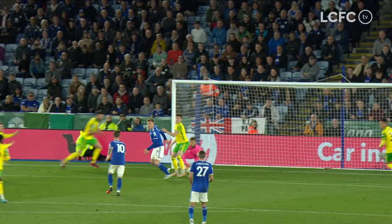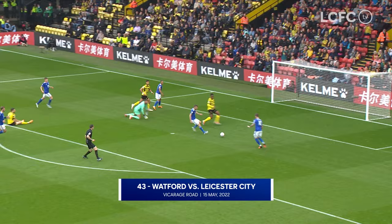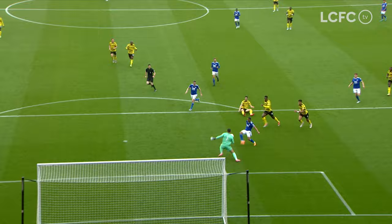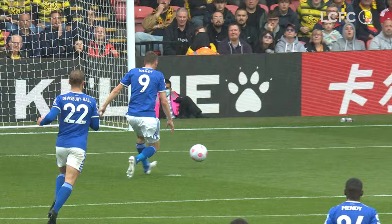Tielemans inside the box — Watford mistake — it's a tap-in for Maddison, who hammers it home. And that sums it up for Watford — Maddison in the right place at the right time. That is his 16th of the season, and he has a great record against Watford: five goals in seven games against them. He hasn't profited against any team more than the Hornets.